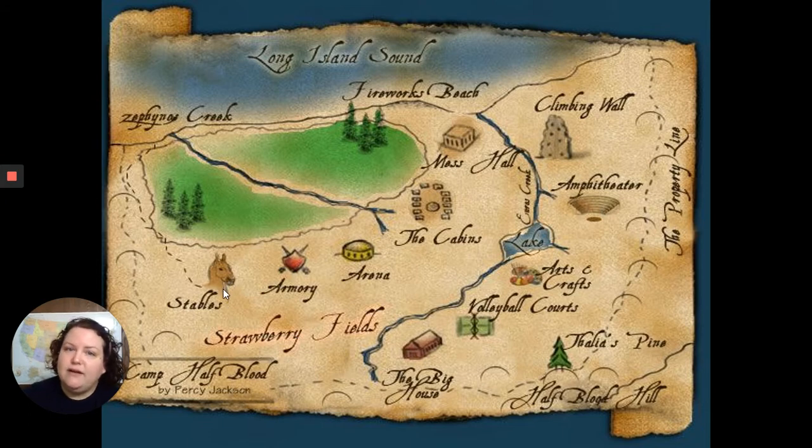Because even when you're a godly camp, you still have expenses. You've got your stables down here, then your armory in the center — that's where they'd get all their shields and swords and everything. Then the arena, which is more where they'd have their gladiatorial contests, while the amphitheater would be more for their sing-alongs. The cabins are here; we'll talk more about those later since I've got some zoomed-in versions.